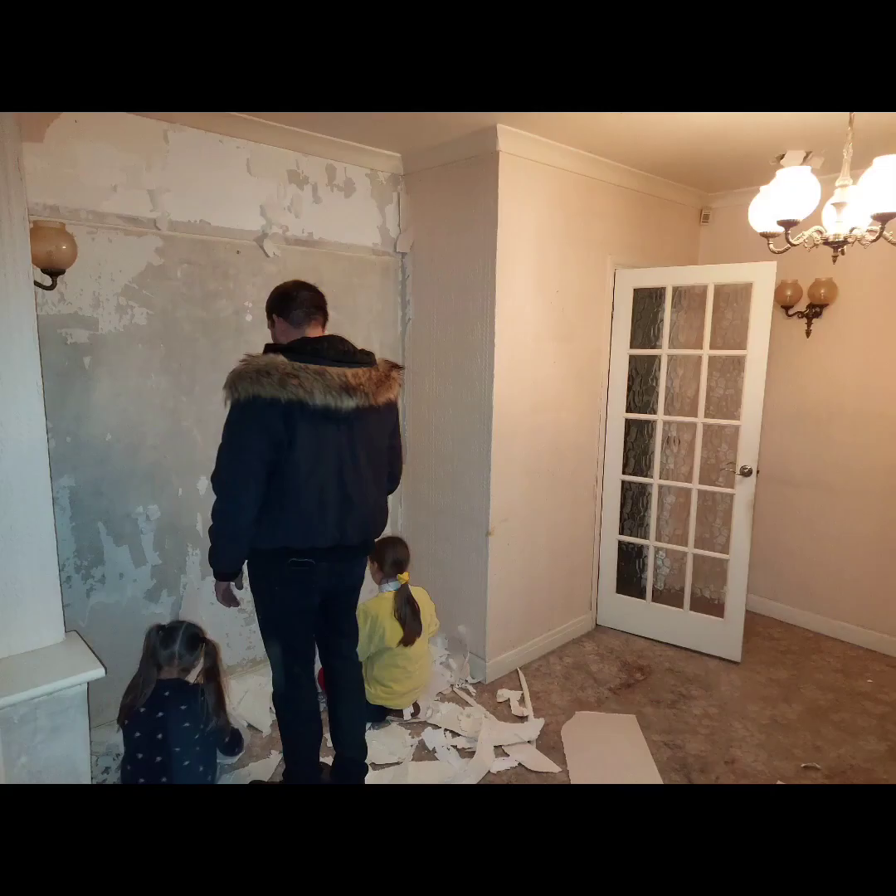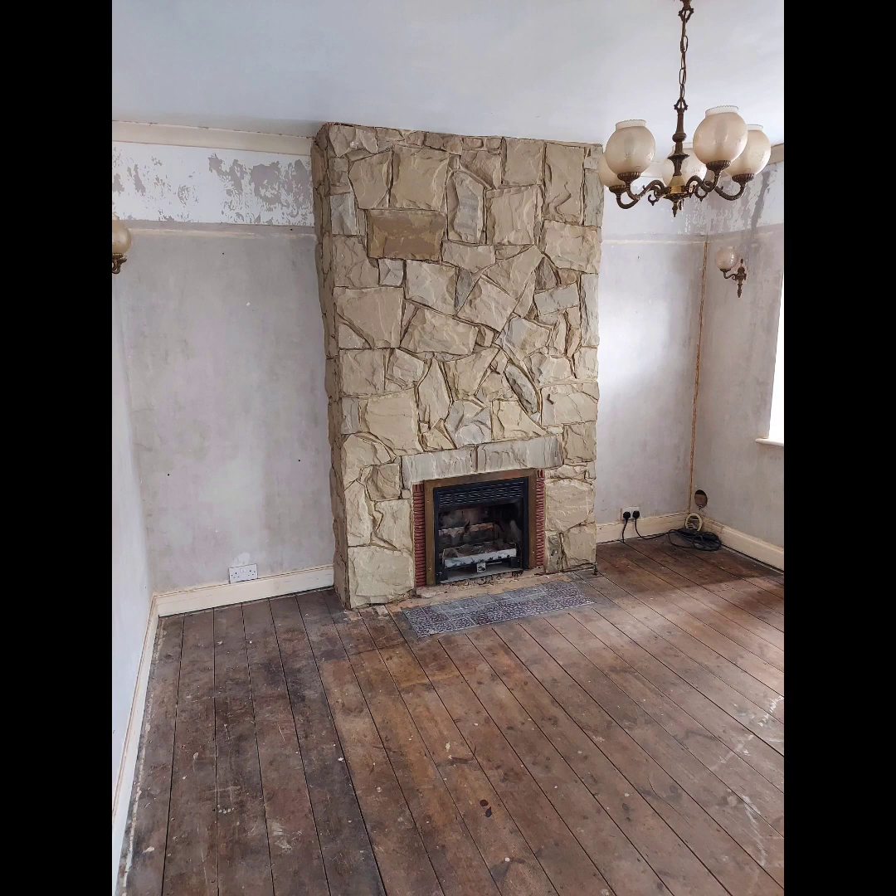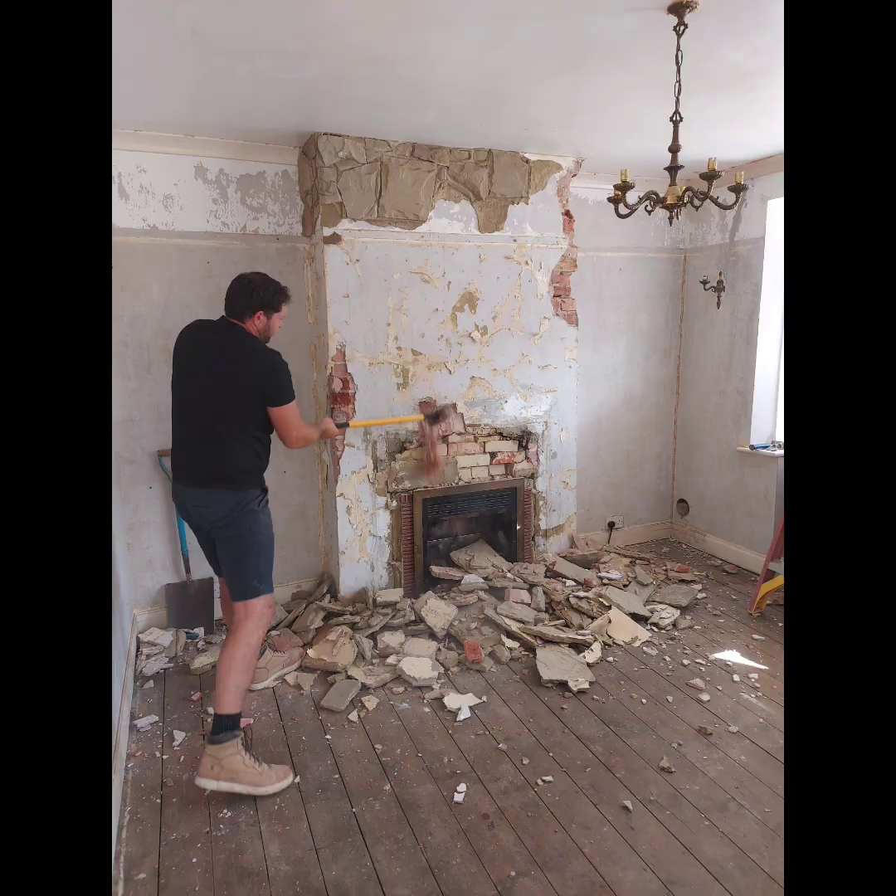It was an old lady's house that had been sort of in a time warp. It's been stripped back to its bare bones with its gorgeous fire, which we're obviously removing. That's our friend here helping us and we had removed all our chimneys.